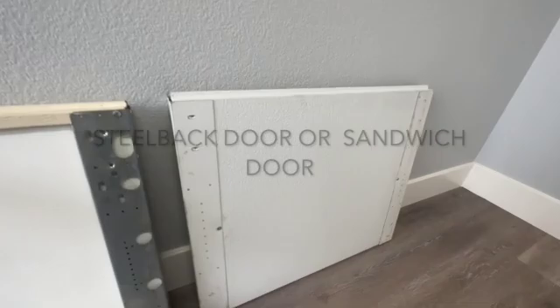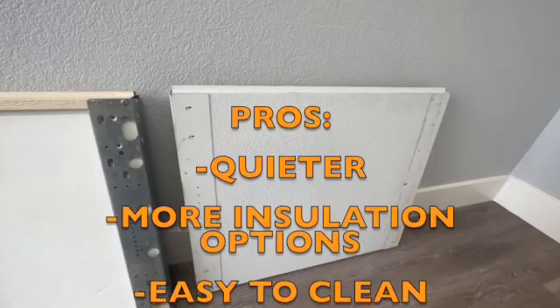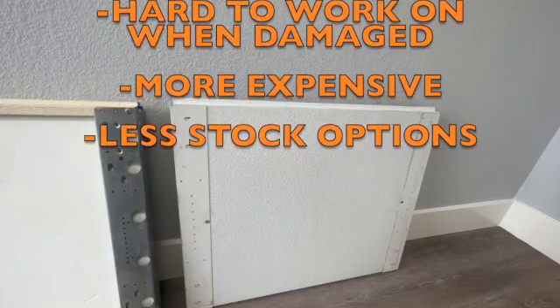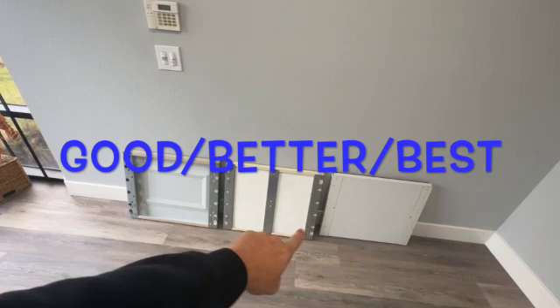The third level would be the steel back door. This door is steel insulated and steel on the back — another word for it would be a sandwich door. The plus side is it's definitely sturdier and very easy to clean and maintain, you just wipe it down. The only con is they're very hard to work on when somebody runs into it with a car. Usually you'll have to change out the section, and one of the issues is they don't really have a lot of them in stock, so that's something to consider before making the purchase.